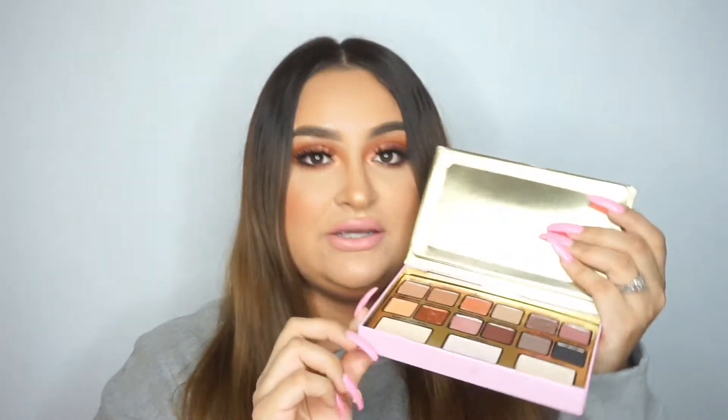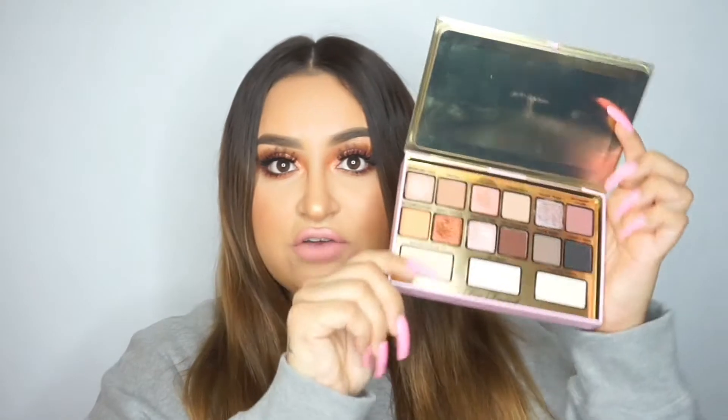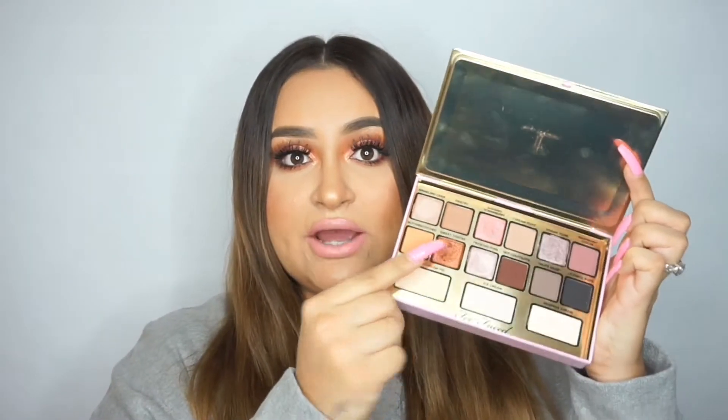Another Too Faced product is the I Want Candy Palette. This one was another good one in 2017, and it also smells like candy. The color I really love the most out of this palette is the Sweet Toffee — I found myself using that color a lot more than any of the others. This palette was really great when it came out, and I still use it to this day.